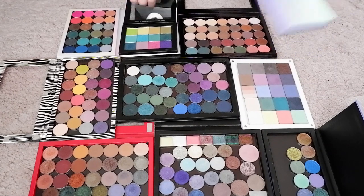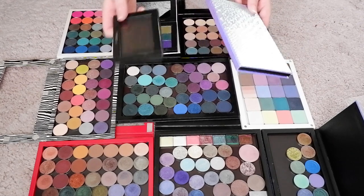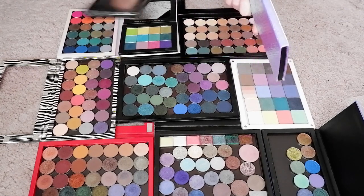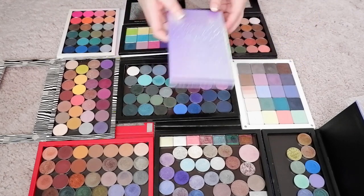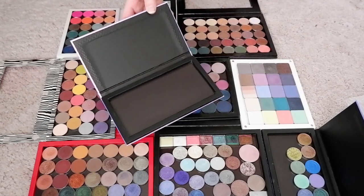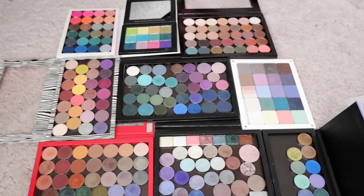I have these two empty palettes — a six-pan Nabla palette. Nabla pans are a bit larger than the average eyeshadow, so this will fit six shadows of anything I've got going on here. And then I have an empty one of these, and this should fit 18 standard-sized eyeshadows. So I think this will give us room to play with, to build two or three little palettes, just to play around with some colour stories.